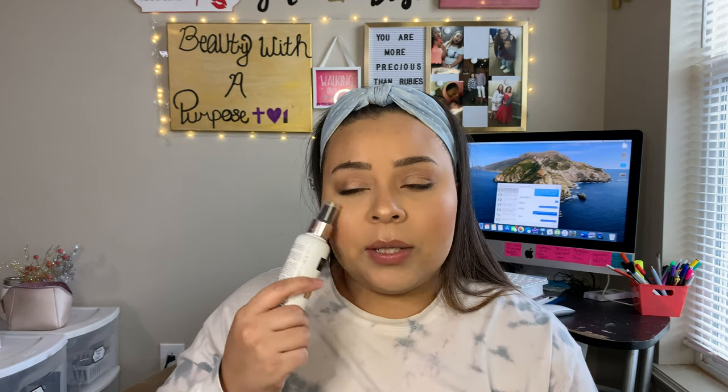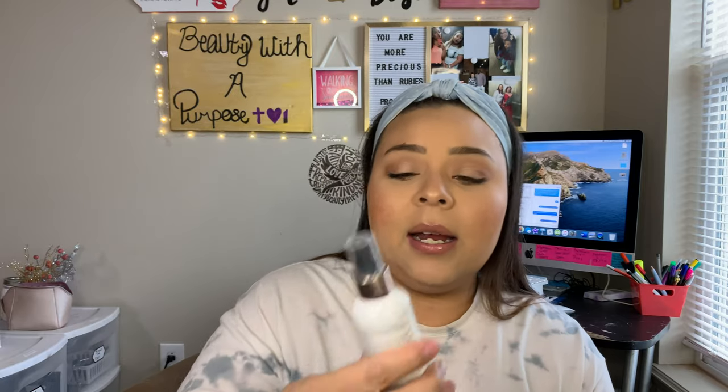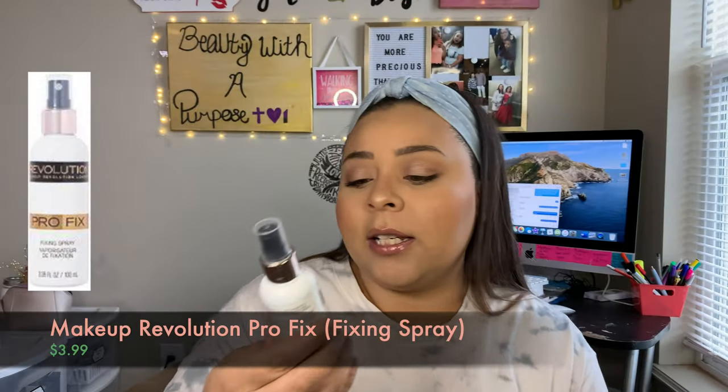Something else I've been loving is a product that really helps my makeup lock in. Since I've been doing my makeup more, I haven't been taking it off before the gym — I'll do my makeup and then go to the gym later on in the day. And even in the steam room, my makeup does not budge. My face makeup is still there — all I have to do is wipe off the mascara that ran. That is the Makeup Revolution Pro Fix Fixing Spray. The smell is a little bit off-putting, but the product itself is worth fighting through the smell for.